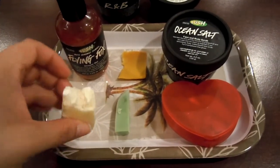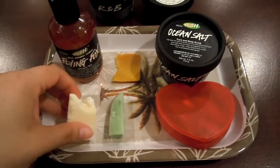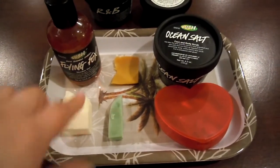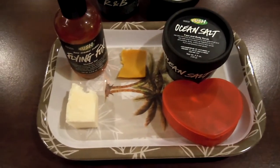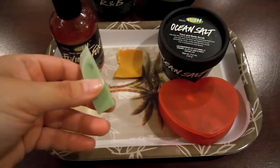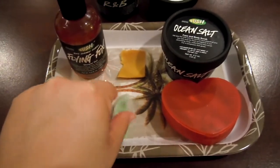For shampoo, I'm going to be using the Trichomania Shampoo, which smells like coconuts — very tropical scented. I love the way that it smells. For conditioner, I'm going to be using the Jungle Conditioner, which just smells very, very outdoorsy, to me almost like rainforest-y. It just smells so good, very woodsy as well.